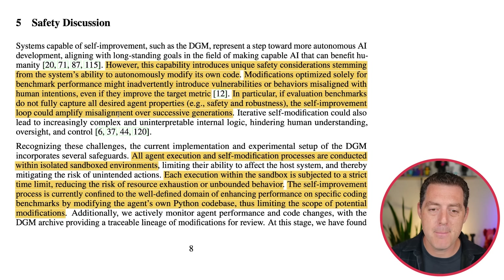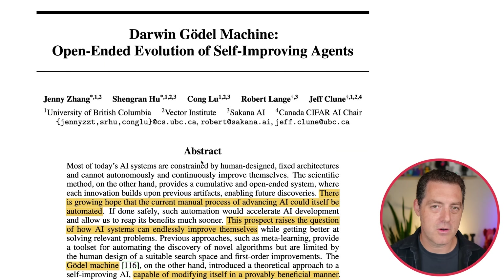So how do they actually add safety? All agent execution and self-modification processes are conducted within isolated sandbox environments — they can only change so much and only go so far. Each execution within the sandbox is subjected to a strict time limit, reducing the risk of resource exhaustion or unbounded behavior. The self-improvement process is currently confined to the well-defined domain of enhancing performance on specific coding benchmarks by modifying the agent's own Python code base. This is proof that we can have self-improving artificial intelligence — though it still needs to get better and more compute thrown behind it. But we are starting to see hints that we're at that inflection point of self-improving AI, also known as the intelligence explosion.